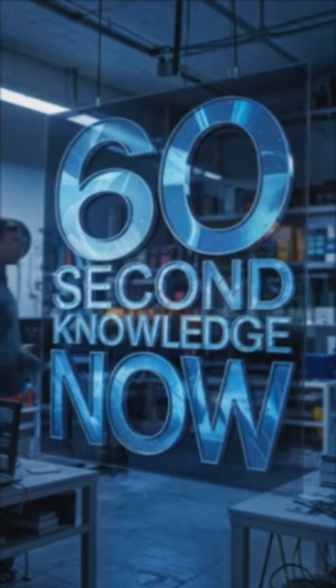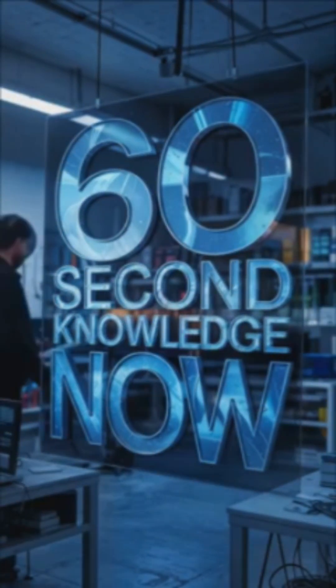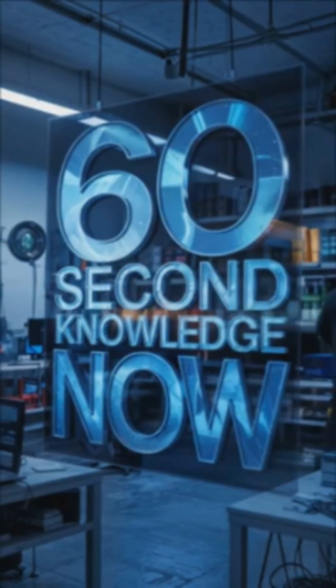Follow 60-second knowledge for more hidden science, because knowledge doesn't stop at 60 seconds.